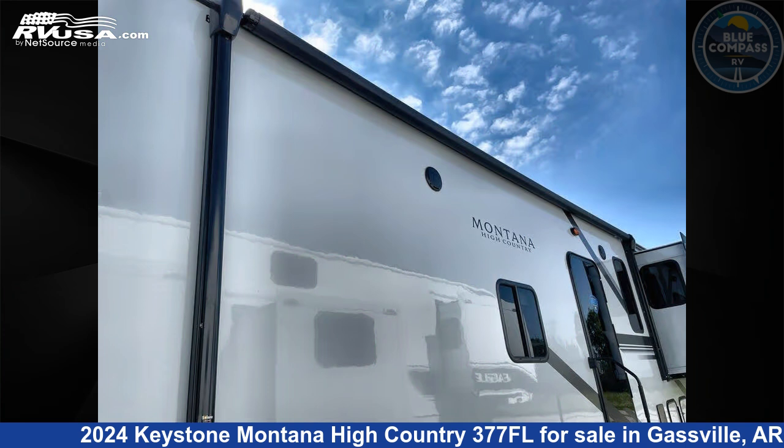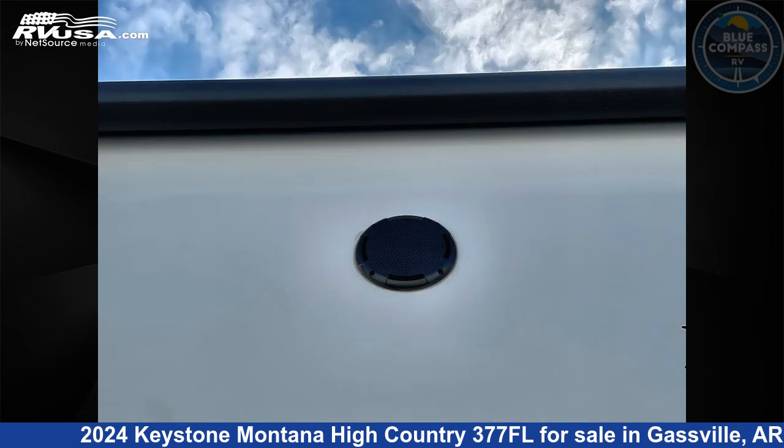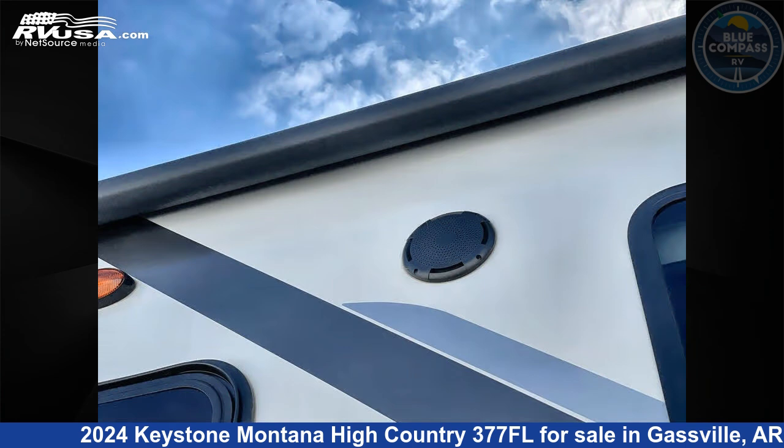This new Keystone is 41 feet 0 inches in length and features sleeps 8, slide-out, and 91 gallons fresh water capacity.